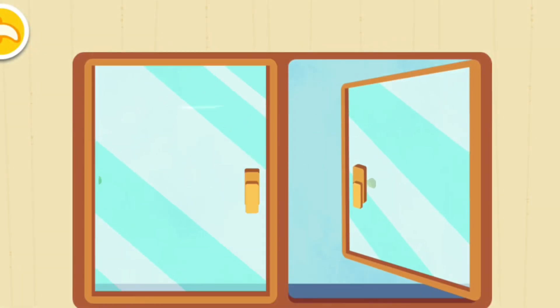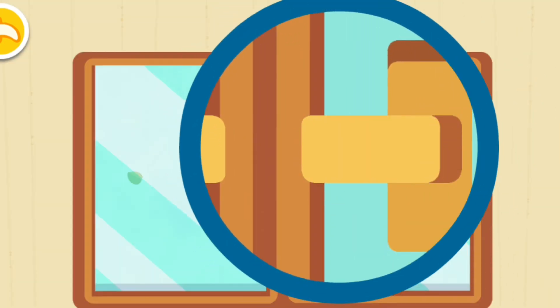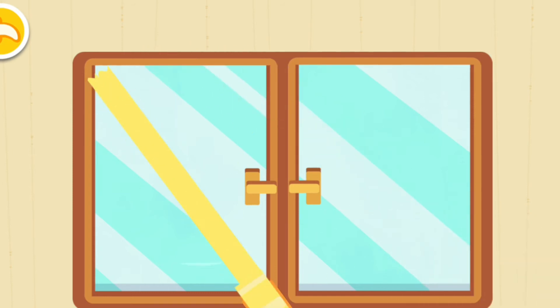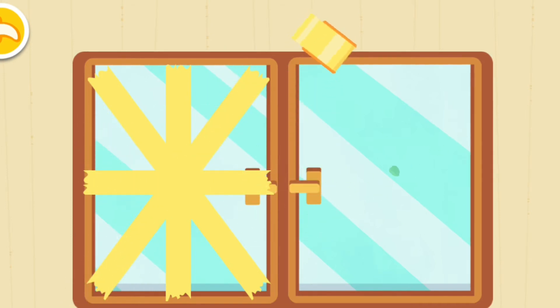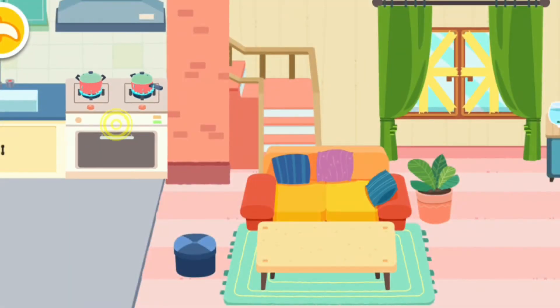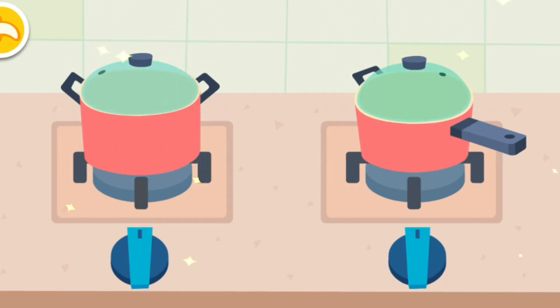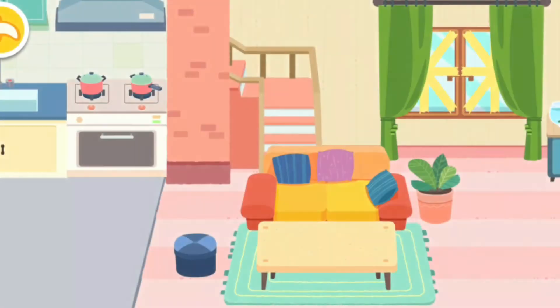Close the window quickly. Tape the window. Tape a double X shape to prevent the window from being shattered by gale. Flames are dangerous during a hurricane, so turn the stove off quickly. Okay, it's all done.